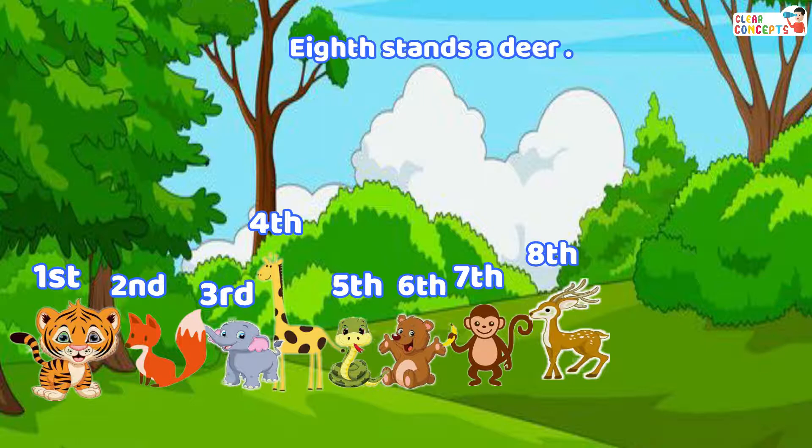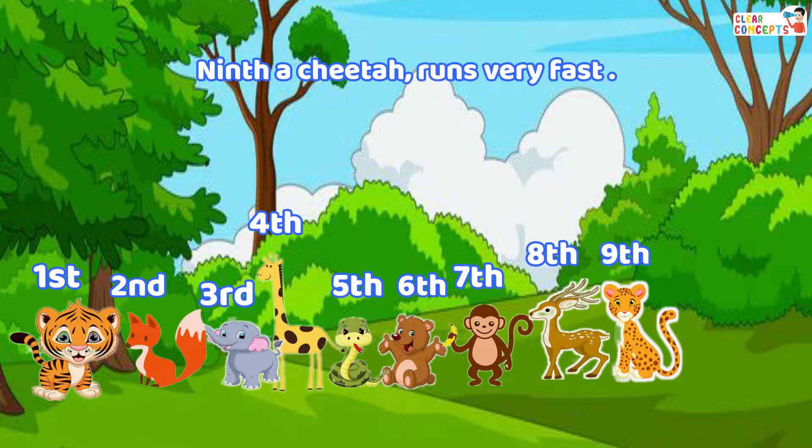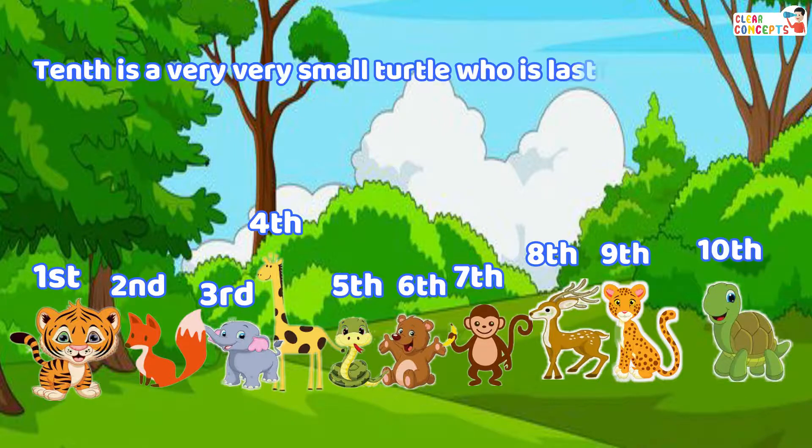Eighth stands a deer. Ninth, a cheetah who runs very fast. Tenth is a very very small turtle who is last in the queue.